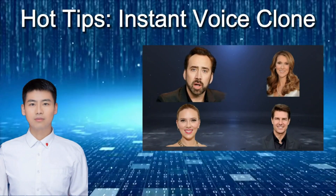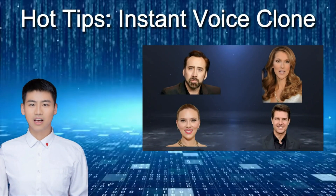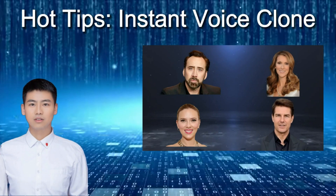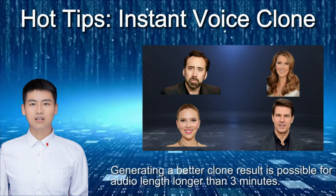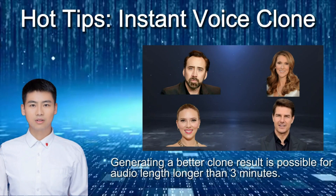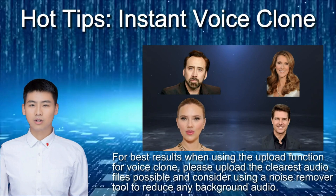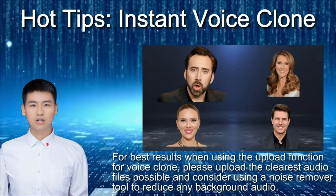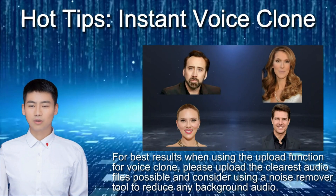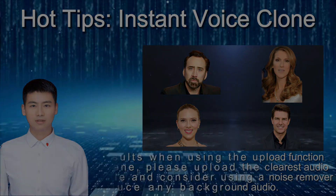We've got two hot tips for our Instant Voice Clone. Firstly, if you want a top-notch clone result, try recording an audio that's longer than three minutes. Secondly, when you're using the Upload Function or Voice Clone feature, make sure you upload the clearest audio file you've got and consider using a noise remover tool to cut down on any background noise.